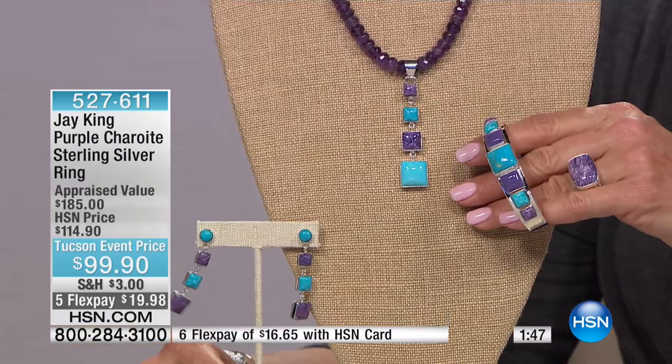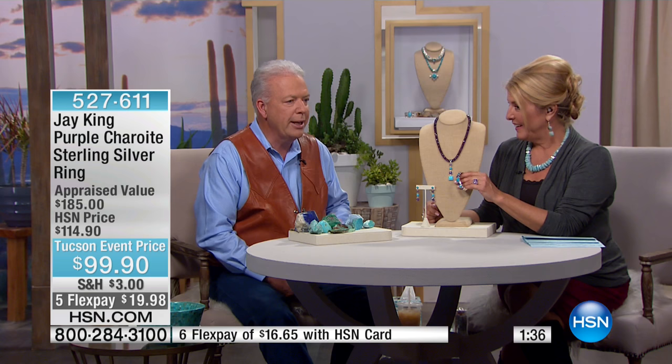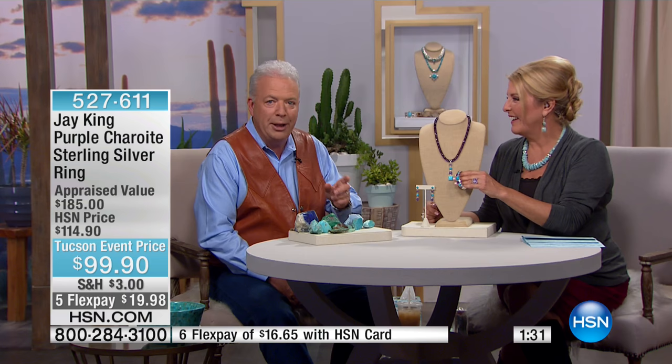The ring is a beautiful — and this is a charite. Where did you find that pretty purple stone? This actually has a lot of HSN history. Connie Craig and I released this 15 years ago. We were the first ones that ever put it on air. No kidding.